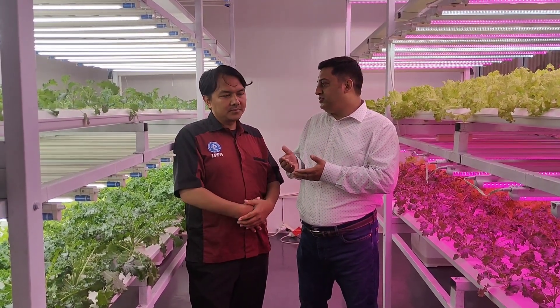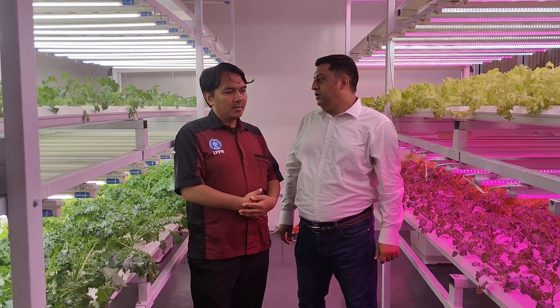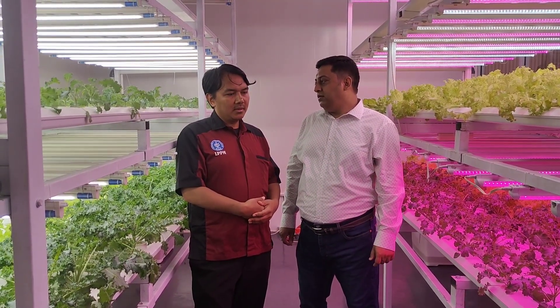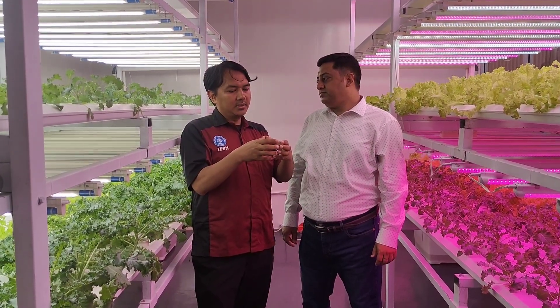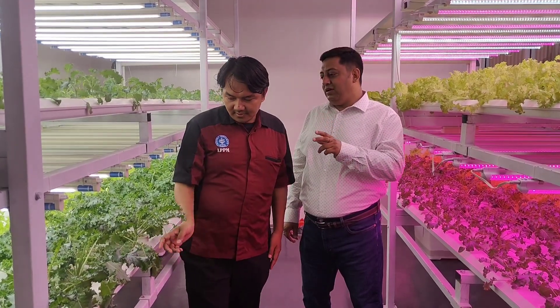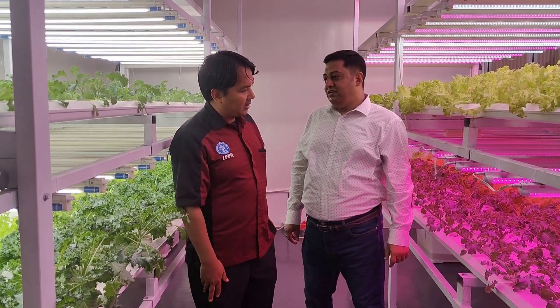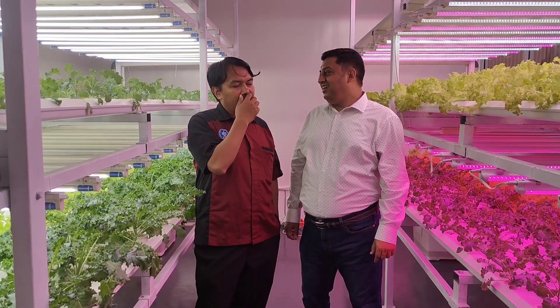The professors mentioned that good income can be obtained by selling to different high-end stores. The buyers of this product in Indonesia are high-income people, and the target market is big supermarkets — for example, a large supermarket chain in Jakarta.